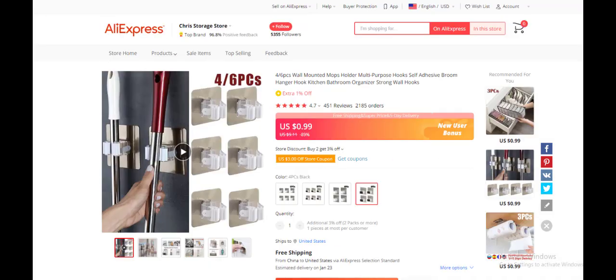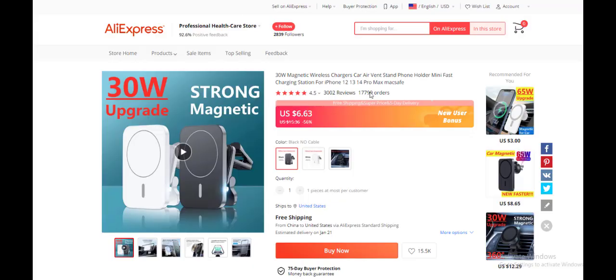The third product today is a 30-watt magnetic wireless charger car air vent stand phone mount. You all know what it does — it helps charge your phone in the car. This product has 30,000 reviews and 17,000 orders because it's a tech product and tech products are massively in demand. It will be super competitive if you want to run ads, but that doesn't mean you can't get your own chunk of the market.